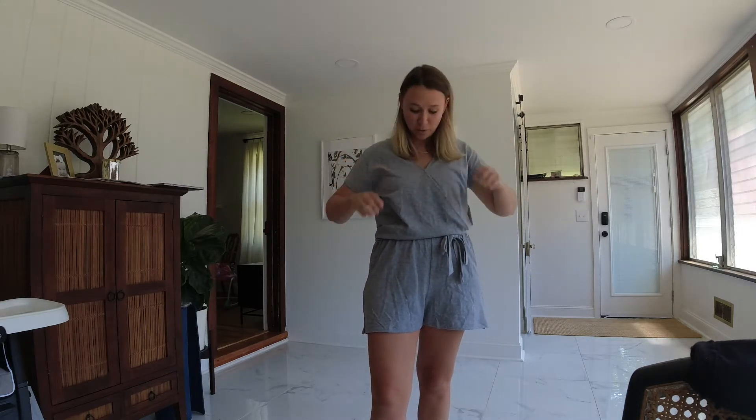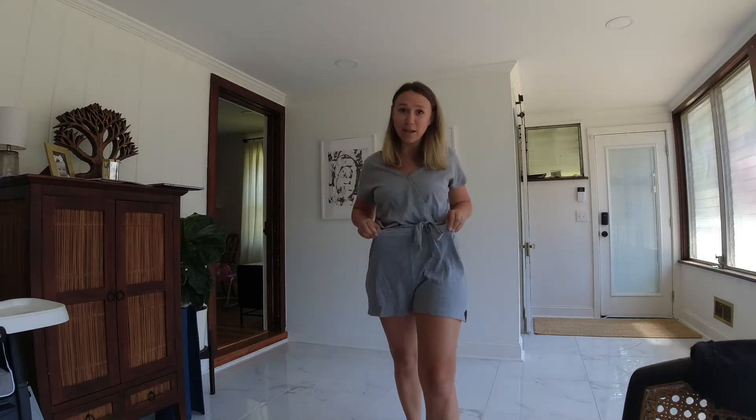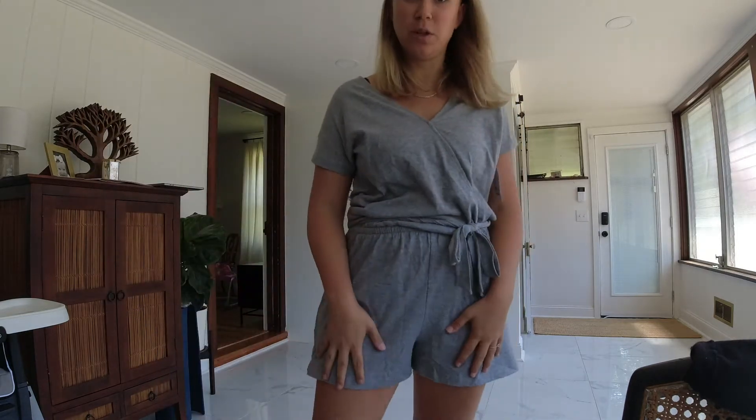I'm trying to do this without a mirror, so bear with me, but I really like this romper. I think it's super cute. It's very light and it does not have pockets. This tie goes around the waist and it has a little bit of an elastic waistband. This is a medium, so I feel like I got the right size — Walmart sizing is all over the place. I love the tie detail. This is also a nursing-friendly top because it is a wrap with a little button, and I like that the button is nice and high up. I'm also wearing my necklaces. I really like this — I'm going to keep it. It was $13.88.